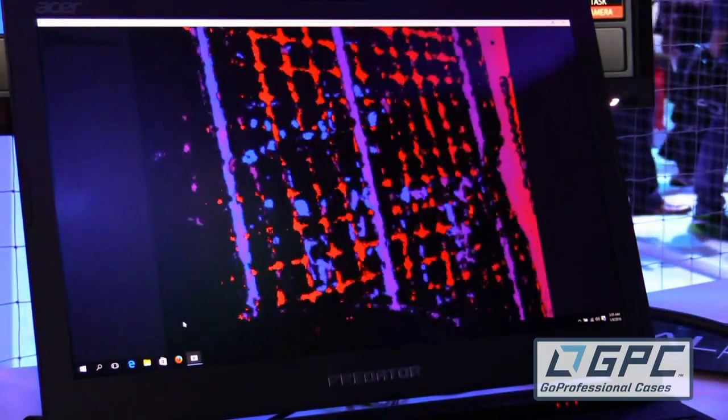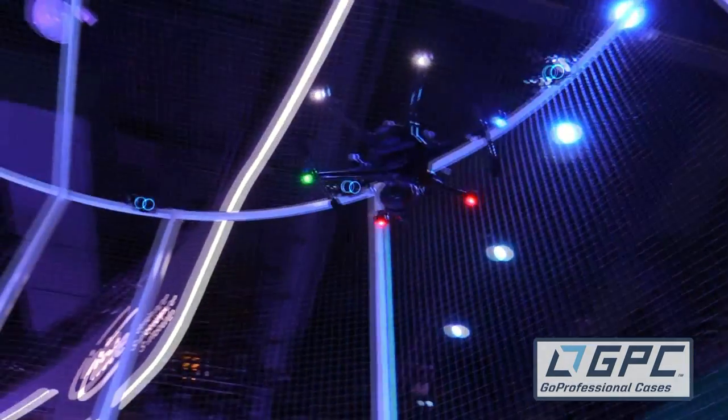It'll dodge the netting and all that stuff? Absolutely, yes, absolutely. That is really impressive.